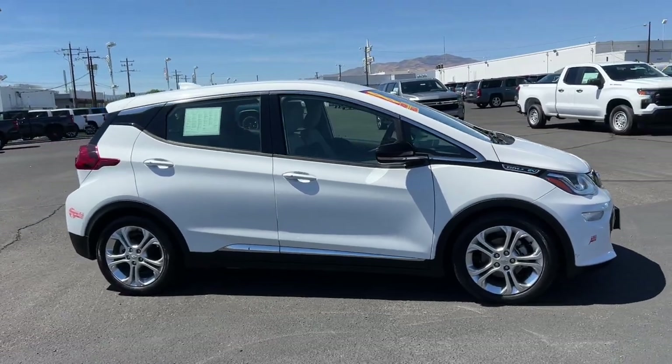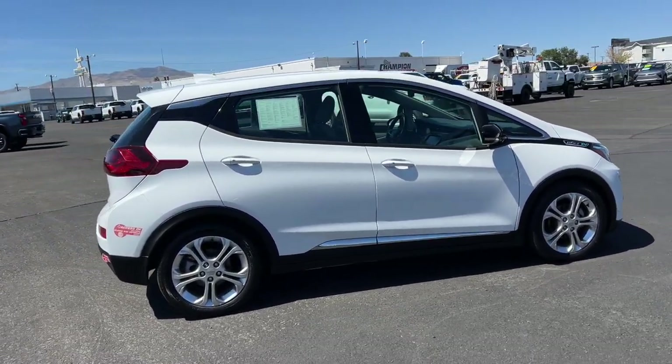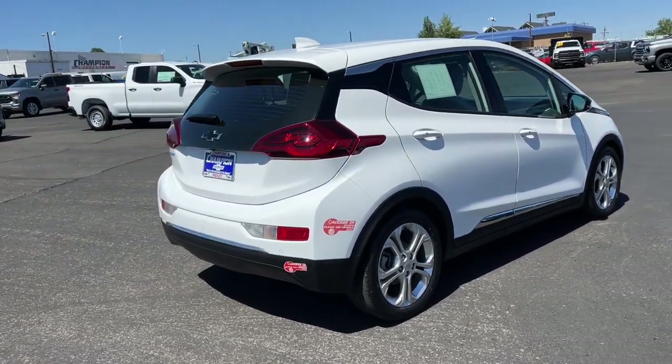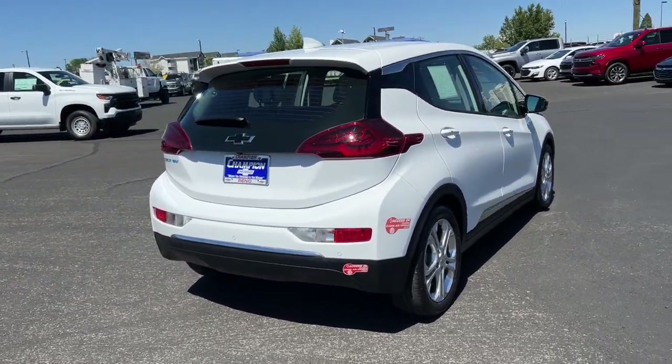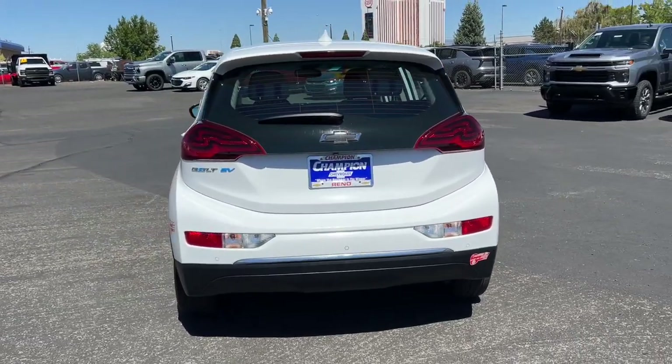The Chevrolet Bolt EV — the sleek and affordable all-electric four-door hatchback with a long-range, surprisingly roomy interior, active safety features, nimble handling, and smart charging technology. These are just some of the great options this vehicle comes with.